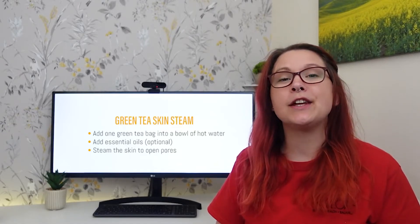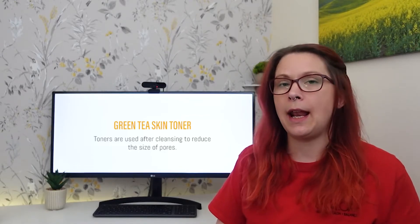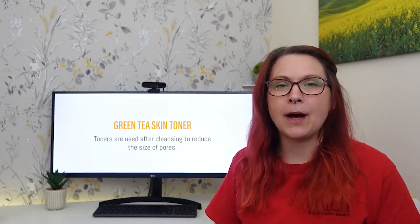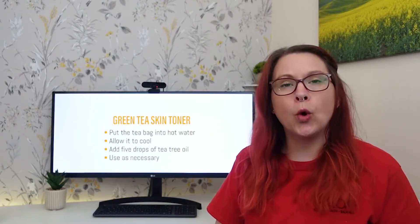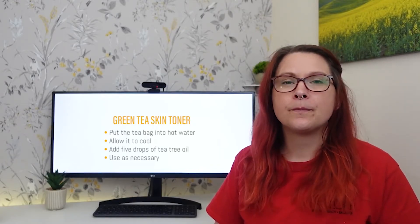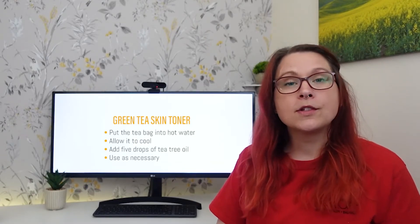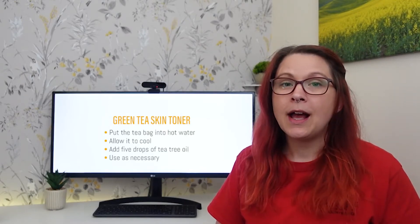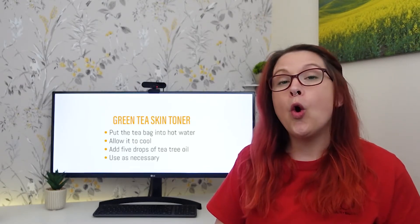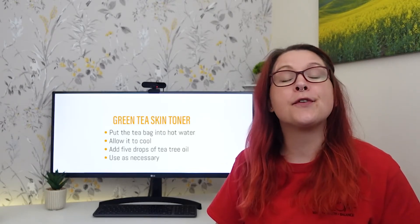The second suggestion is using green tea to make a skin toner. Toners are often used after cleansing the skin to help reduce the size of pores and follicles, preventing dirt, debris and oil from building back up into them. To make your toner, all you need is hot water, one green tea bag and tea tree essential oil. Pop your tea bag into a mug and add hot water, leave that to cool. Once cool, add five drops of tea tree oil and then use as a toner. This can be sprayed directly onto the face throughout the day, or you can use it on cotton wool, whatever suits you best. This toner will keep in the fridge for three days.